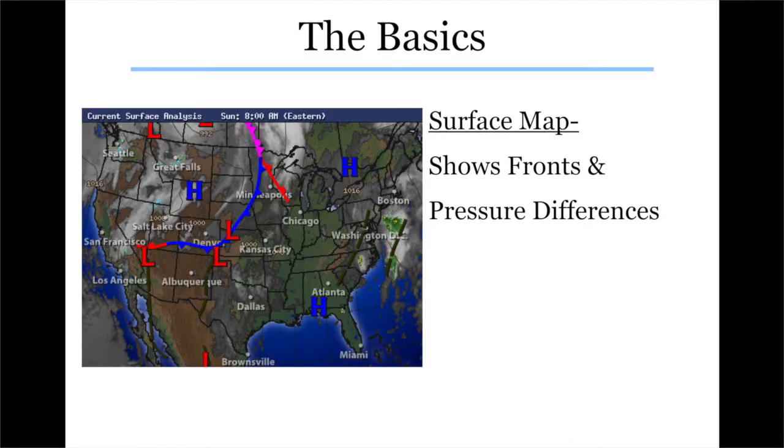The first thing I do when talking about the weather is show a surface map, because it's something most people have seen. You watch the news and the weather report, you've probably seen it even if you don't fully understand what you're looking at. Today I want to show you what you are looking at, because it really tells you a lot of great information.